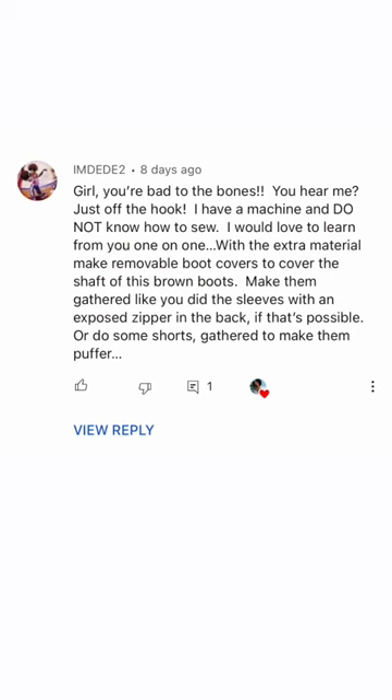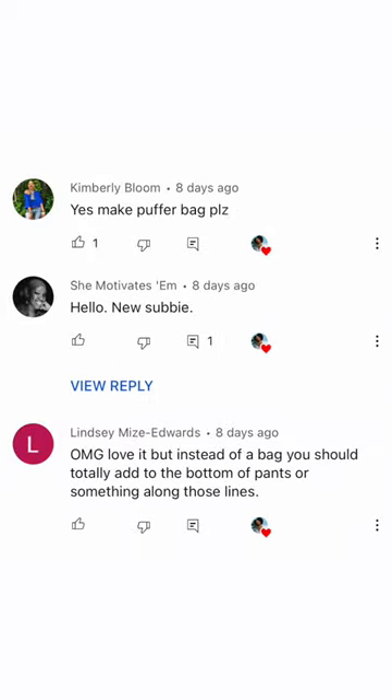Should I make some type of bag or something completely different? Let me know in the comments and follow so you don't miss what I do next.